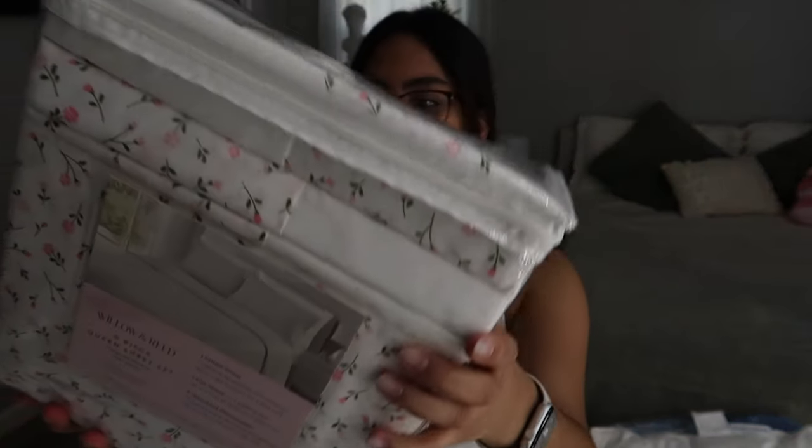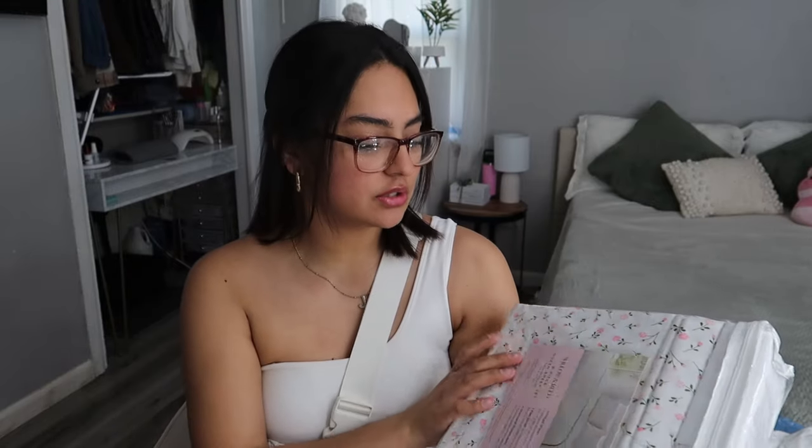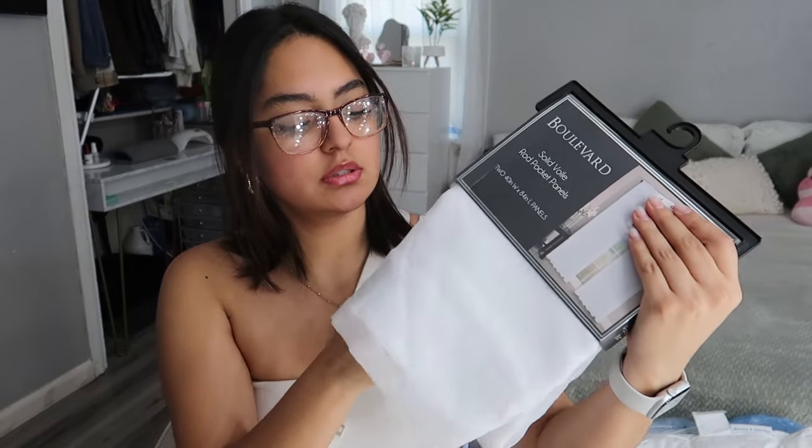Then I got some sheets which took me forever to find — I've been looking for these since last year actually. I ended up finding these which are super cute: pink little flowers, so cute. It comes with two shams that are white and two shams that are floral, plus a fitted sheet and a flat sheet. I really like this one because I wanted to keep two of my pillows white on my bed. I'm obsessed with this print — the pink is perfect.